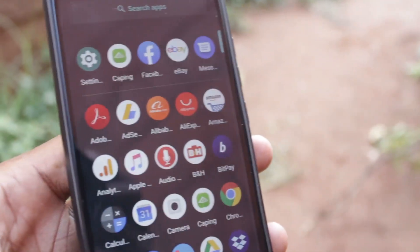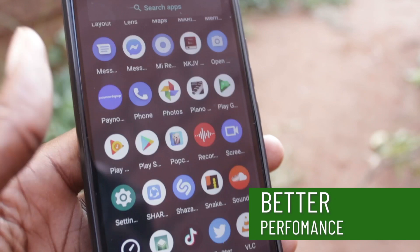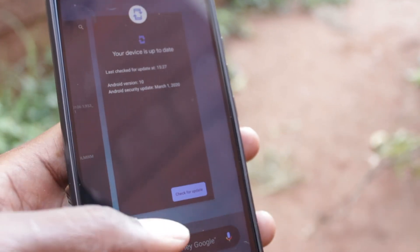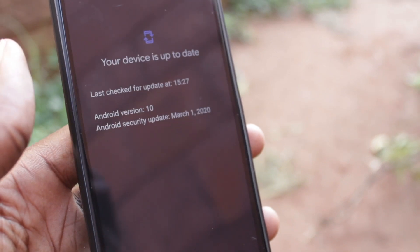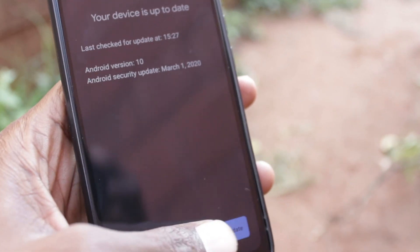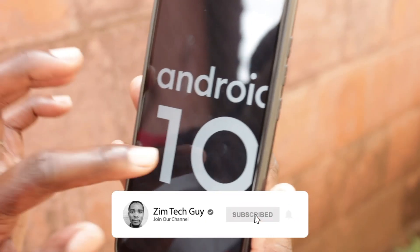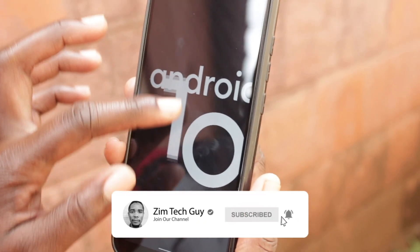In the short time I've had this update, the device is noticeably faster, but in terms of battery usage nothing has really changed. This is obviously the last major update that Mi A2 Lite users will be getting. Let me know your experience if you've already upgraded — leave a comment in the section below, otherwise see you in the next video.